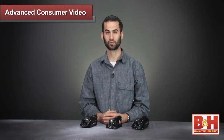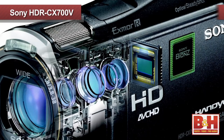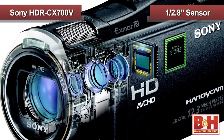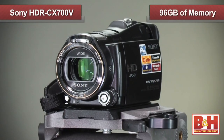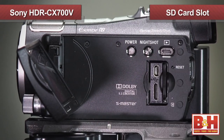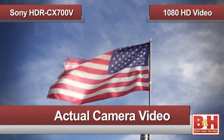Now that I've told you the basics about these camcorders, let's go in depth into each model. First up is the Sony HDR CX700V, a camera boasting a large 0.58-inch back-illuminated Exmor CMOS sensor. Featuring 96 GB of internal flash memory, as well as an SD card and memory stick slot for additional memory, this camcorder gives you a variety of options for shooting up to 1080 60p HD video.